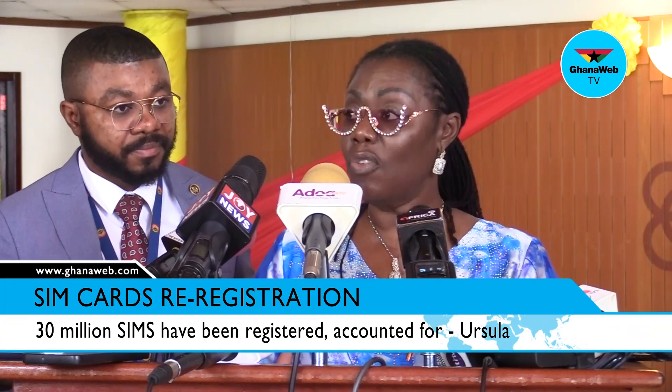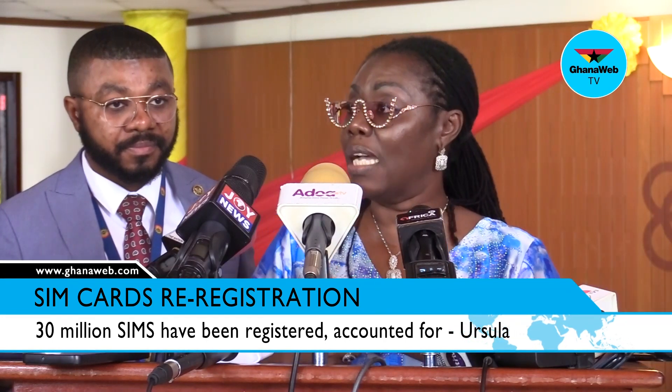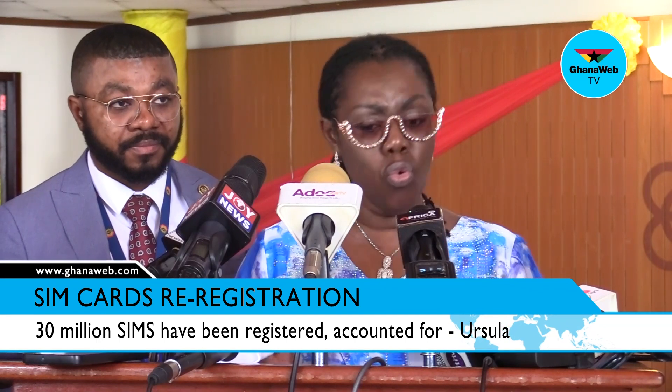For corporate entities, they can register any number of SIM cards. However, the Ghana card of one staff member or director will be linked to all those cards. So if there's any problem with it, we know who to hold.